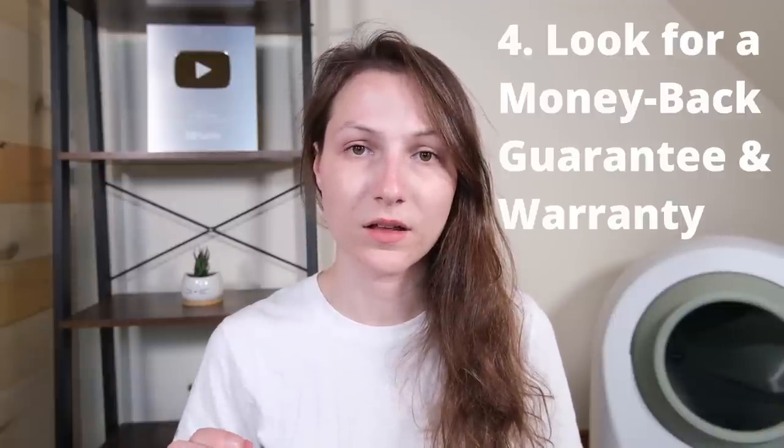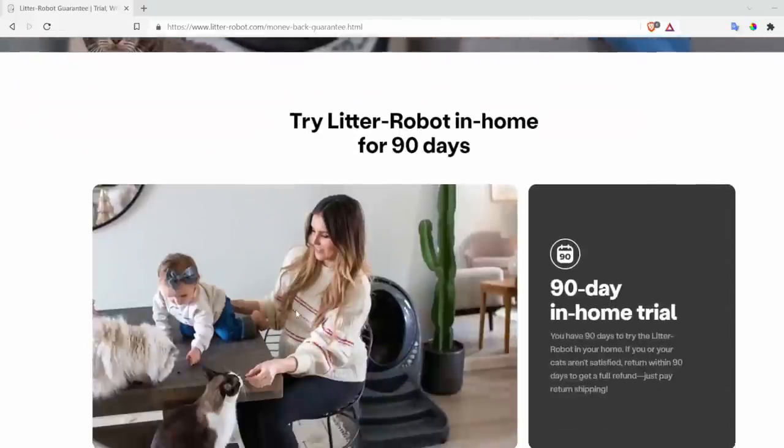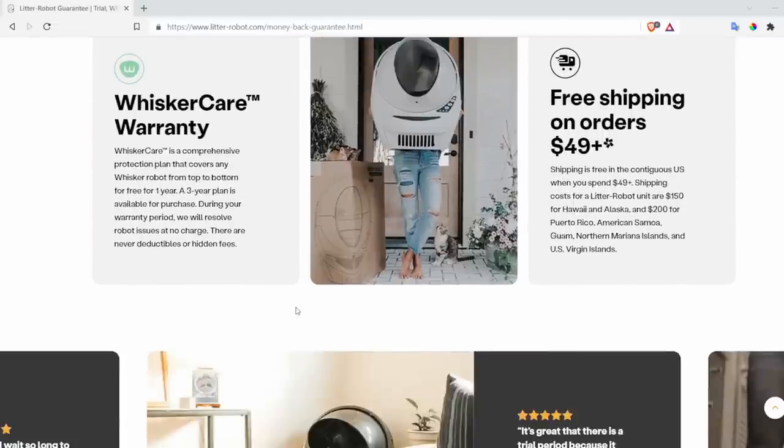The last point I want to make about choosing the right company is to look for brands that offer a good warranty and a money-back guarantee. I would typically look for at least a 90-day money-back guarantee and a one-year warranty. Automatic litter boxes tend to be divisive and they tend to have issues — a lot of the time it's very hard to know what you're going to get, and things go wrong. You want to be able to get your money back. Also look at those customer reviews and make sure that people are having a good experience with customer support, which is very important when making a purchase like this.